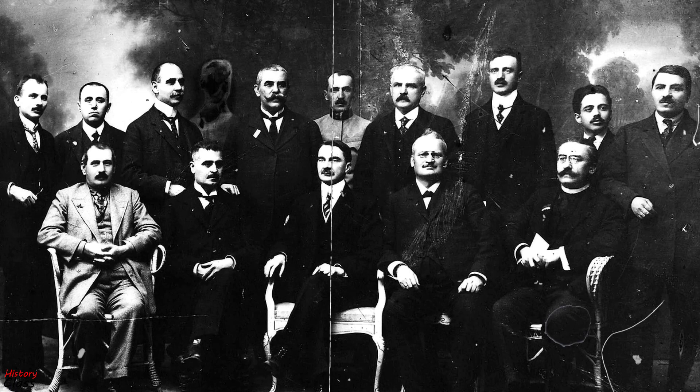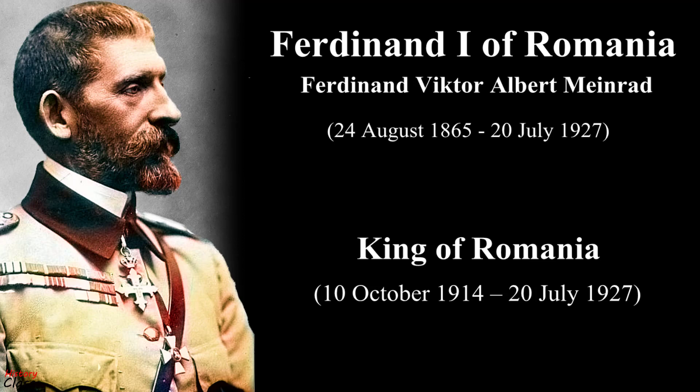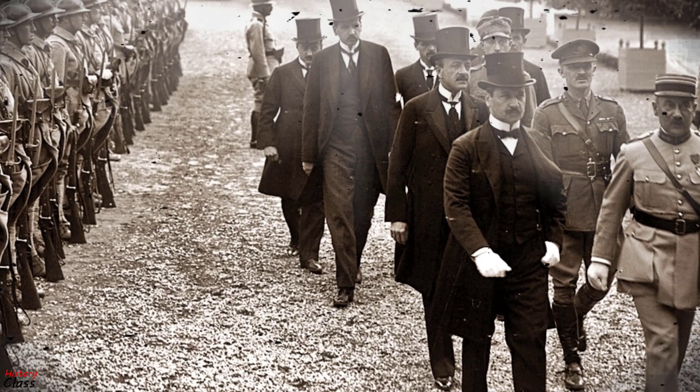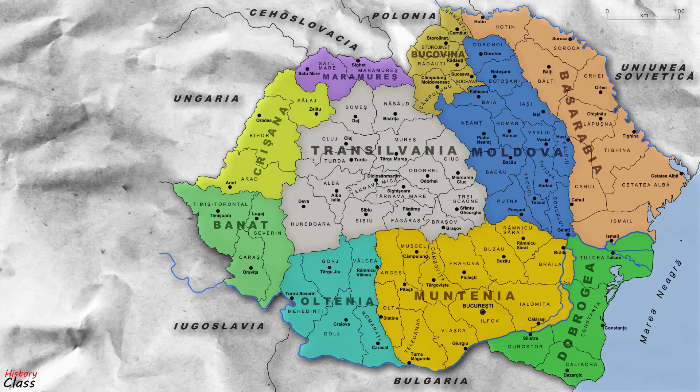On 11 December 1918, King Ferdinand signed the law regarding the union of Transylvania, Banat, Crișana, Sătmar, and Maramureș with the Old Kingdom of Romania. Romanian control of these provinces was recognized internationally in the Treaty of Trianon in 1920. After the incorporation of Transylvania, Bukovina, and Bessarabia, the Romanian state reached its largest peacetime geographical extent ever — 295,049 km².